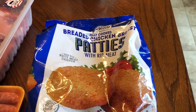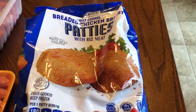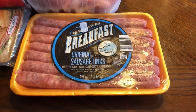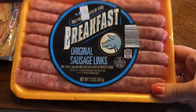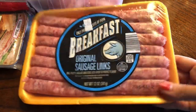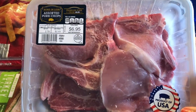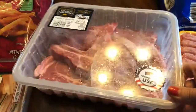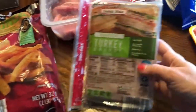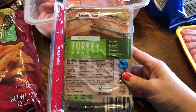I picked up a thing of the breaded chicken breast patties to make some chicken sandwiches. I picked up a thing of the original sausage links for breakfast — these are really good. I also picked up a thing of the assorted pork chops, some bone-in and some without. And I picked up a thing of the roast turkey breast for sandwiches.